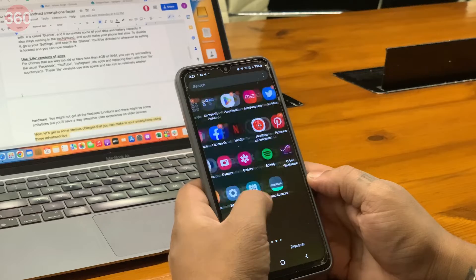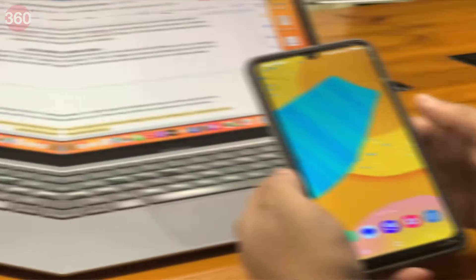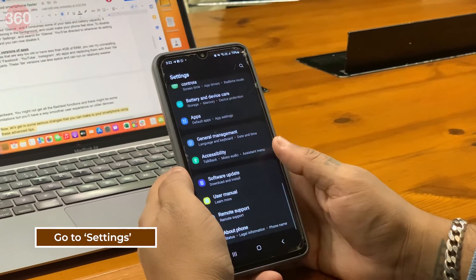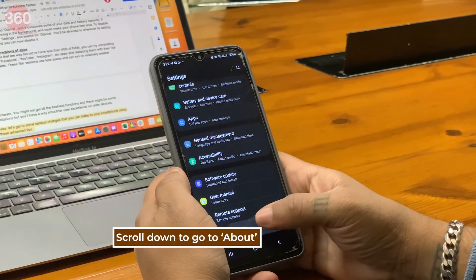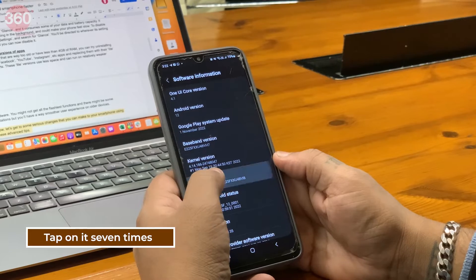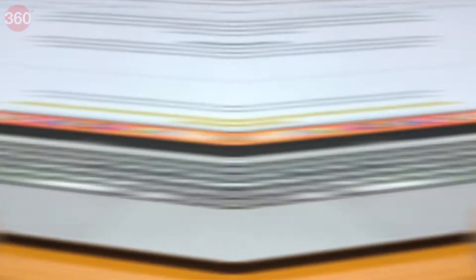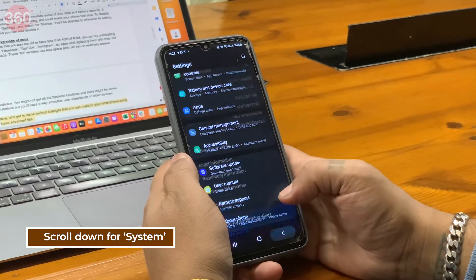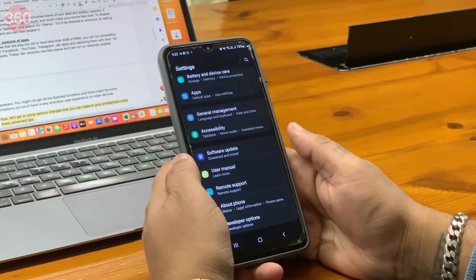Now let's get to some serious changes that you can make to your smartphone using these advanced tips. First up, go to your settings, scroll down to about, look for build number and tap on it seven times. This will unlock the Android developer mode. Now go back to the main settings menu, scroll down for system and you'll see developer options there.